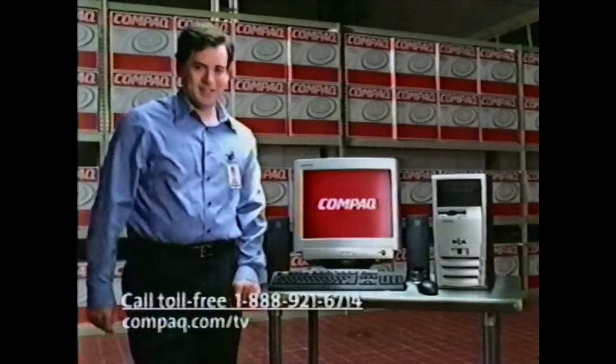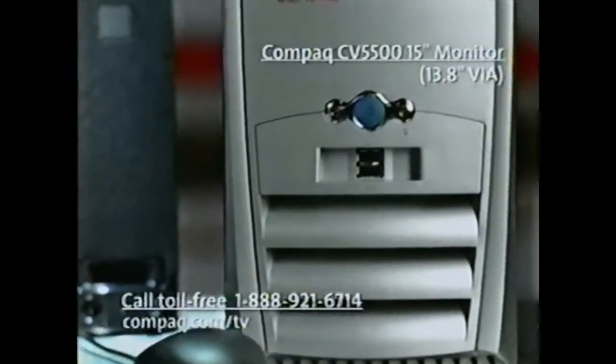You just call 1-888-921-6714 and get yours direct from Compaq. Of course, the best PC we'll ever make is the one we'll make for you. Have a great day.